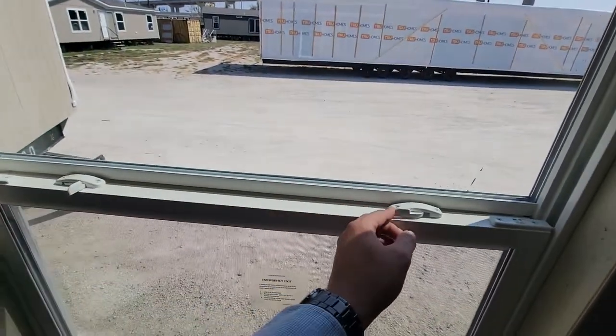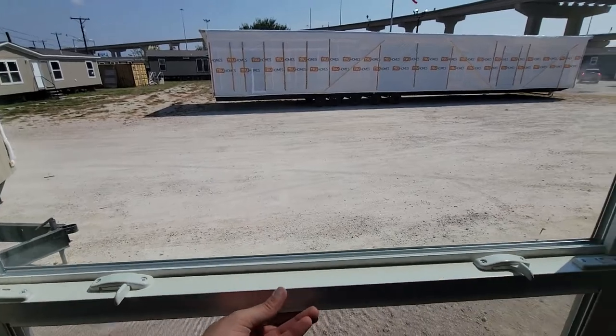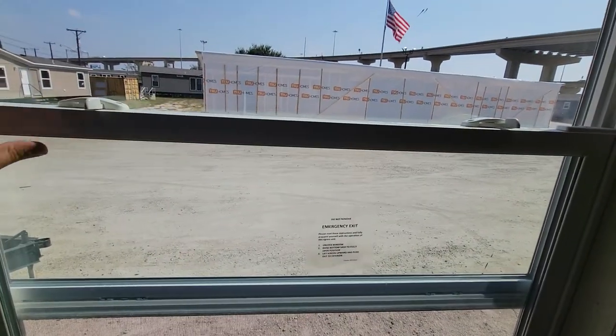This house also has two-pane thermal windows, which is really cool — they fold out for easy cleaning.